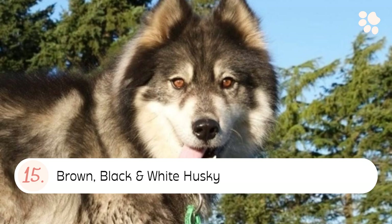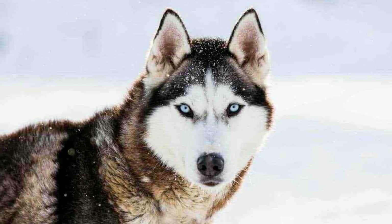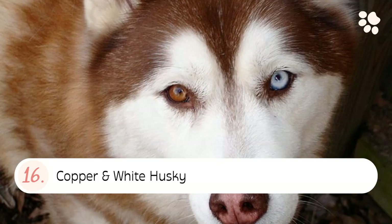Number fifteen: the Brown, Black, and White Husky. Brown, black, and white Siberian Huskies have a light-colored undercoat that is covered by a dark-colored top coat. The colors of their coat can vary from shades of black and brown to white.